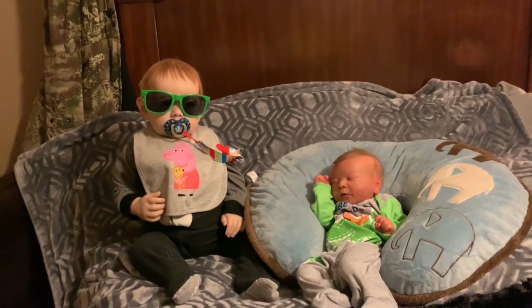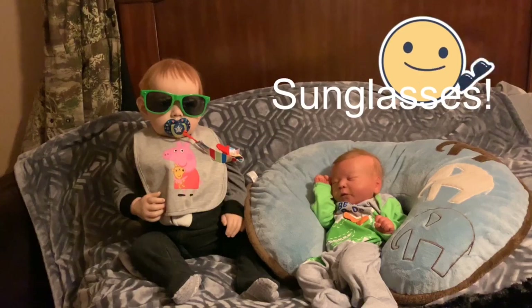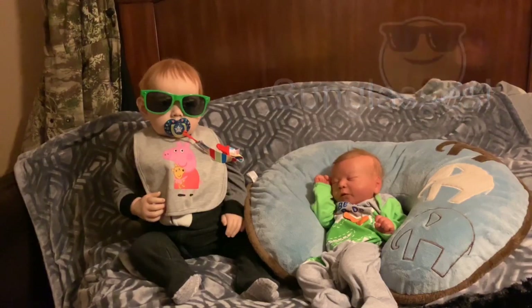Okay guys, I think that's going to do it for today. If you made it this far, today's super silly secret word is 'sunglasses.' Thank you all so much for stopping by my channel — Andrew, Lucas, and I truly appreciate it. We hope you all continue to have a wonderful Saturday. Share us with your friends, like, subscribe, and comment, and as always, Lucas, Drew, and I will see you when we see you. Bye guys!